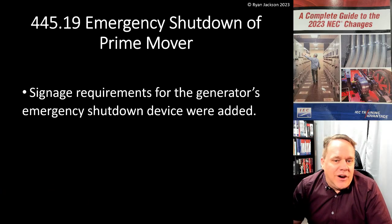If you have a 2017 or 2020 code book and you look at the rules for disconnect and emergency shutdown, they were kind of convoluted. The best thing we can do when a code section has two different rules is put them into two different subsections — it makes things easier. So 445.18 covers the disconnect for the conductors leaving the generator, and 445.19 covers shutting off the engine of the generator itself.